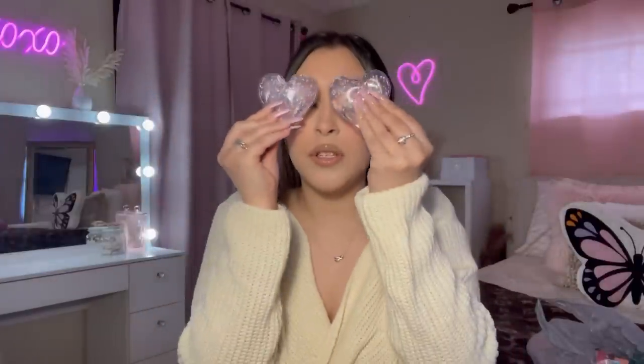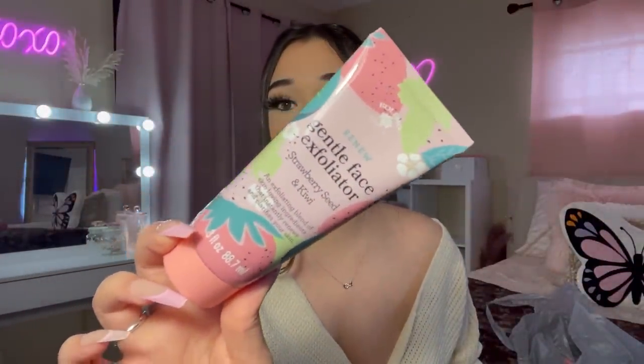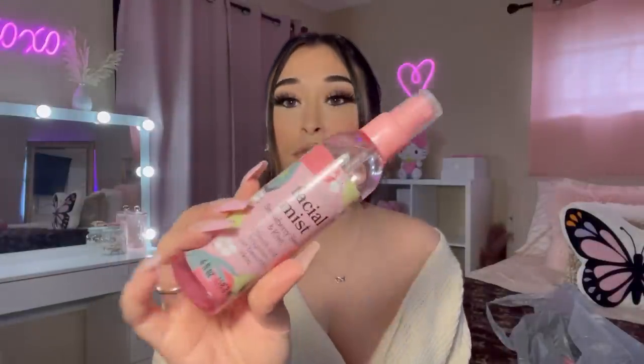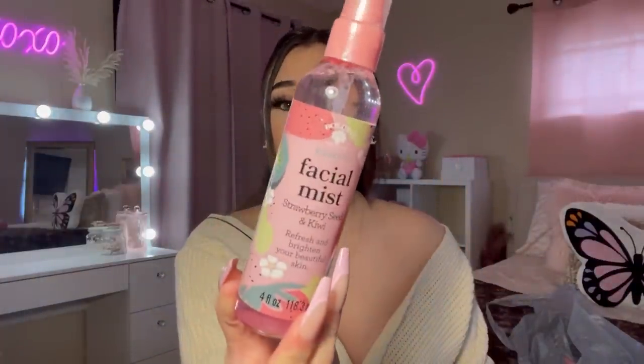These eye patches would be so nice for a pink self-care day! I also saw these new products by the brand Bolero — I grabbed their gentle face exfoliator. Honestly, the main reason I buy Bolero's products is the packaging. It has cute strawberries on it! I also picked up the facial mist — strawberry seed and kiwi, to freshen and brighten skin. The bottle is just so cute.